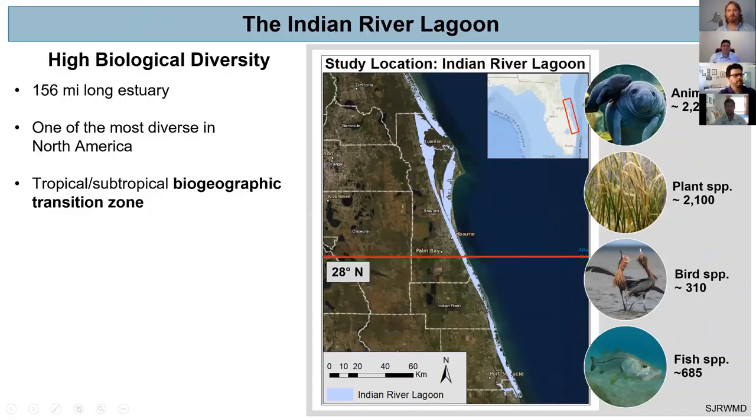The Indian River Lagoon is a large estuarine ecosystem located along the east coast of Florida. It is known as one of the most biologically diverse estuaries in North America. This is partially driven by a geographic transition zone marked at the 28 degrees north latitude line, meaning both subtropical and tropical species exist within one area, driving up biological diversity. We have approximately 2,100 different species of plants and 685 different species of fish.